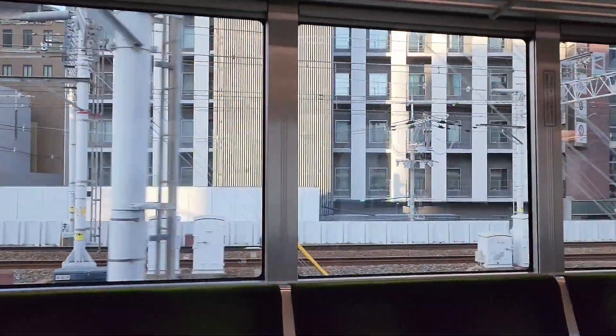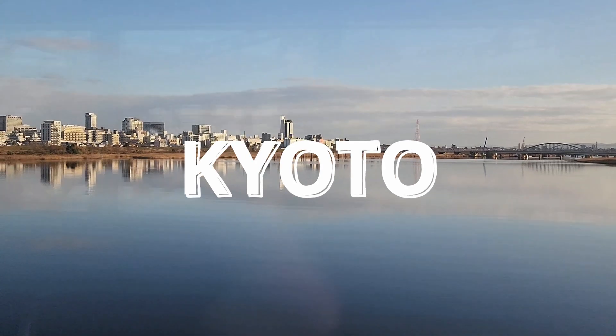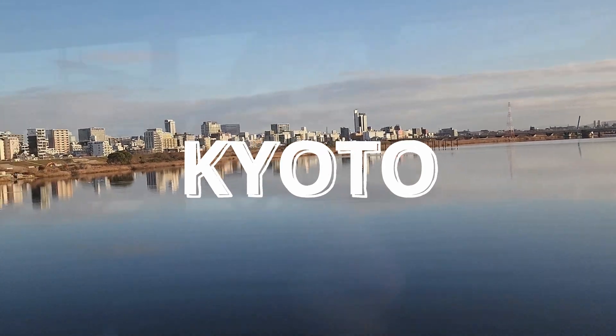It's your boy GC once again, and this time around we're still in Japan and we are heading over to Kyoto. We actually had a lot of activities and stuff that we had planned to go over there.